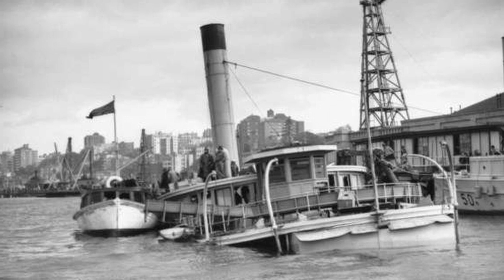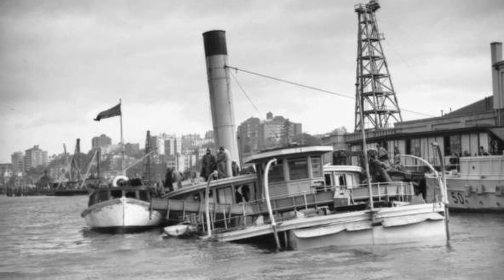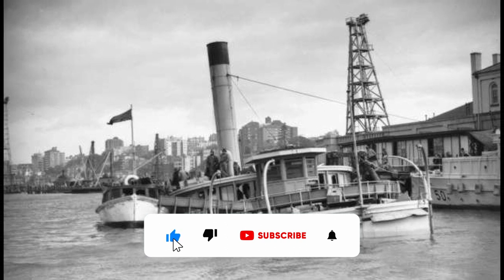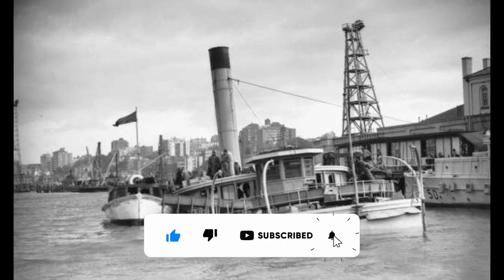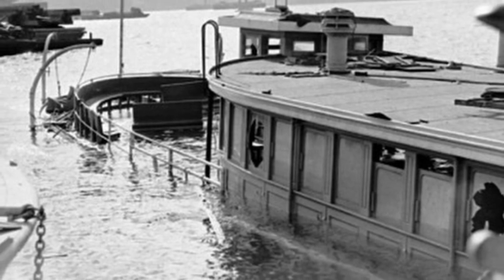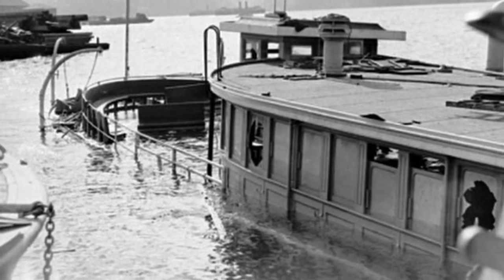Thanks for tuning in to AusHistory, where we bring small snippets of Australian history to life. If you're watching on YouTube, we'd love it if you'd like, comment and subscribe. And if you're listening to one of our podcasts, please like that as well. Have a great day.